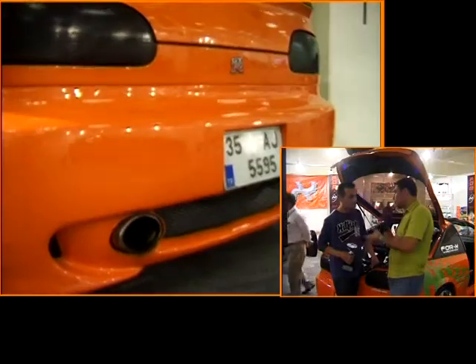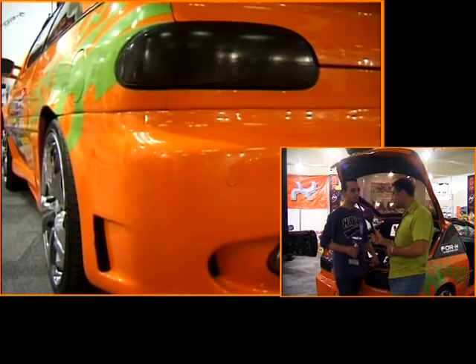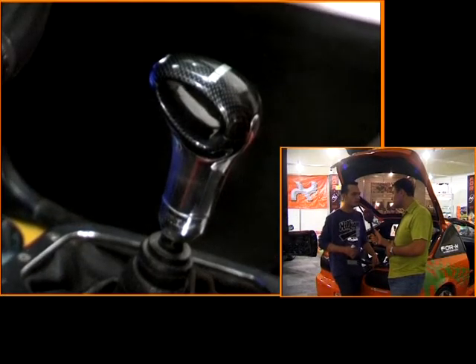İzmir'de motor sporları pisti var ve gençlerin hıza düşkünlüğü belli. Hız konusunda genelde caddelerde yarışıyorlar, ama biz bunlara karşıyız. İzmir yarış pistinde düzenlenen drag şampiyonları var; buralara katılmak daha mantıklı. O en doğrusu değil mi? Tabii.